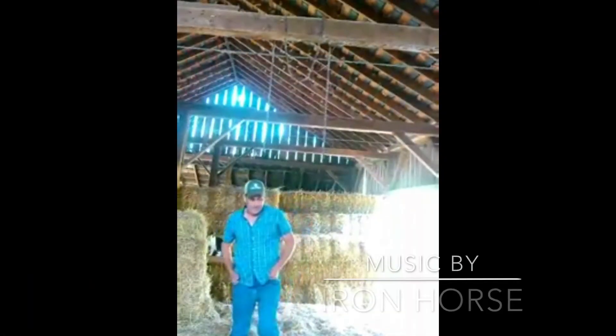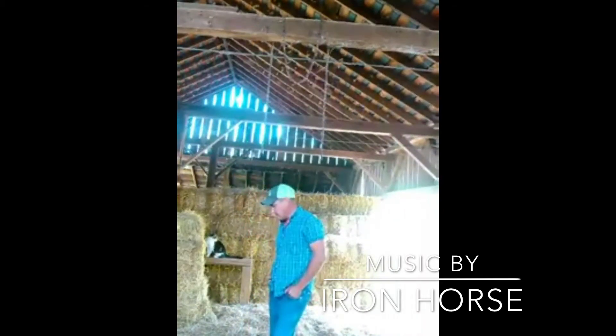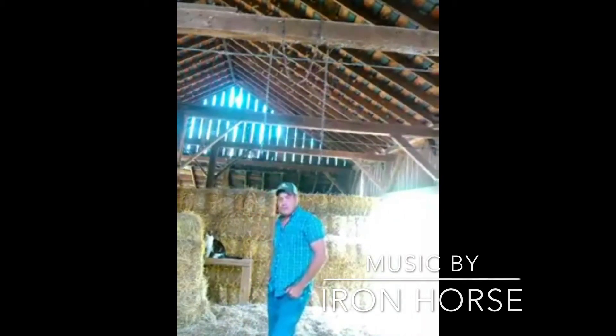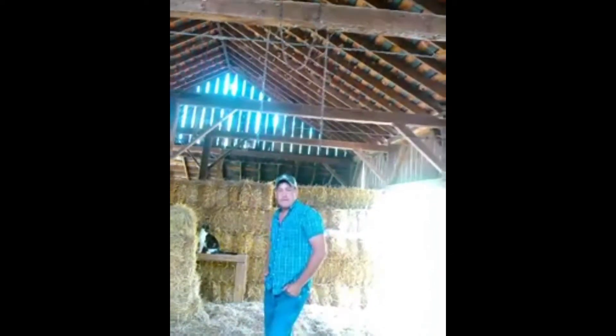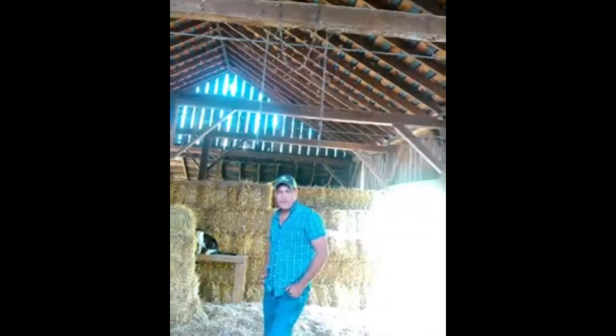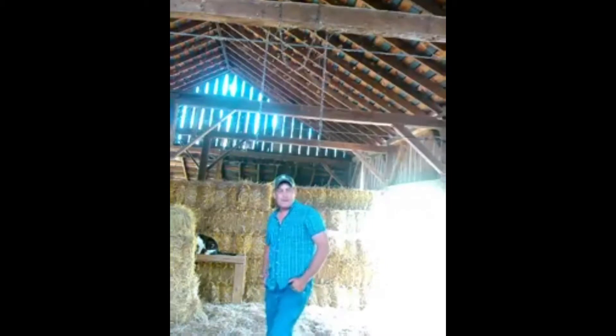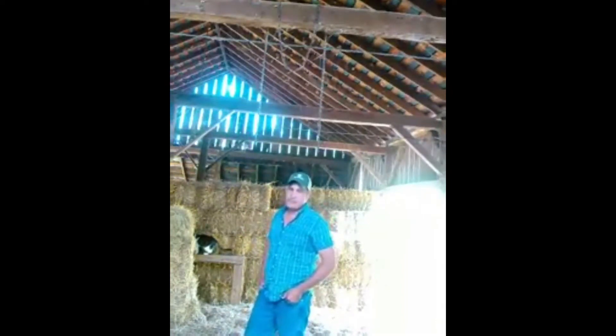Hey guys, we just got in here with a load of straw, and I kind of wanted to take the opportunity to give you a little history on agriculture and how it has progressed over the last hundred years. Sometimes I think we get a little bit spoiled because we don't realize how hard people used to have it. We're just kind of used to the technology that we have now, and it has made things so much easier.